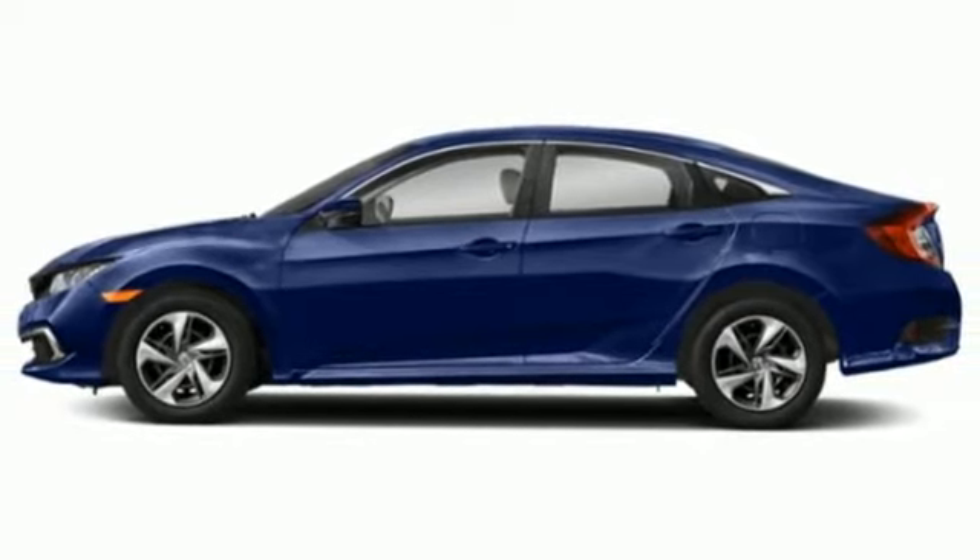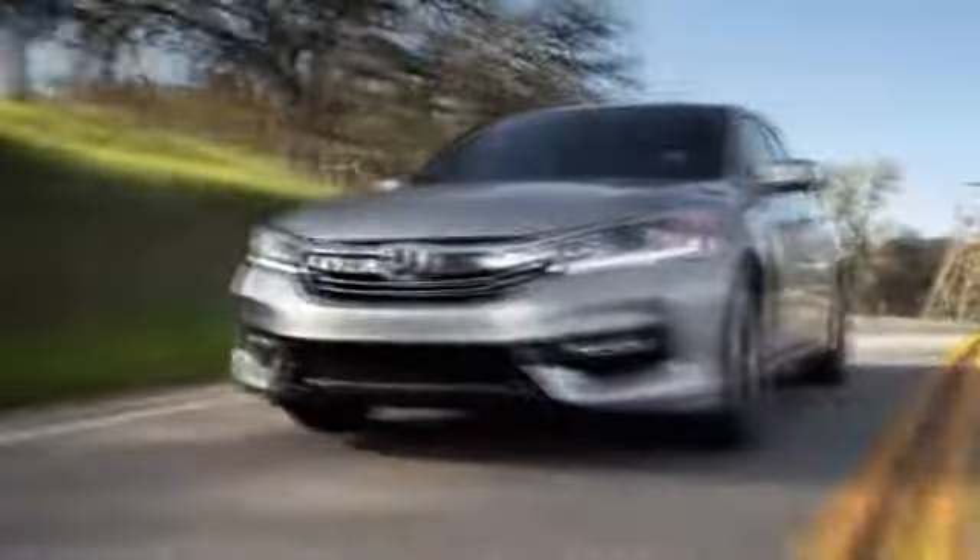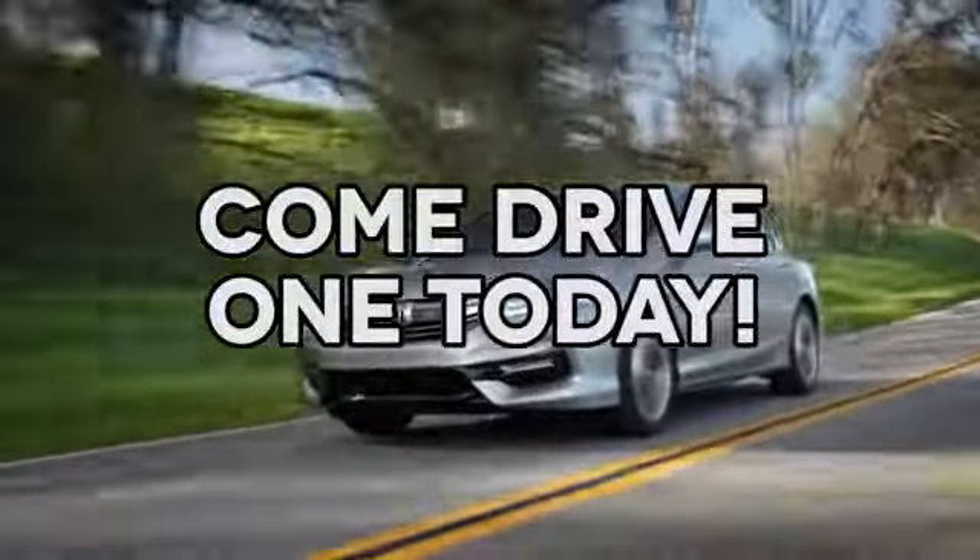Hurry in today and see it for yourself. At AutoPark Honda, we have hundreds of new and pre-owned Hondas to choose from. Come drive one today.